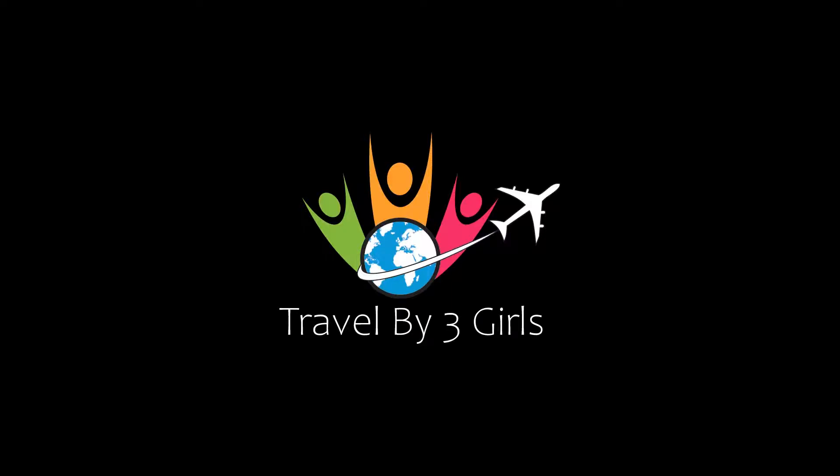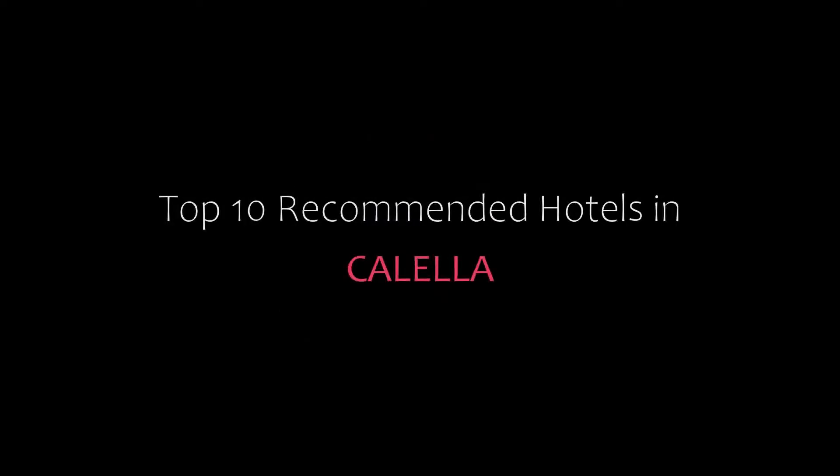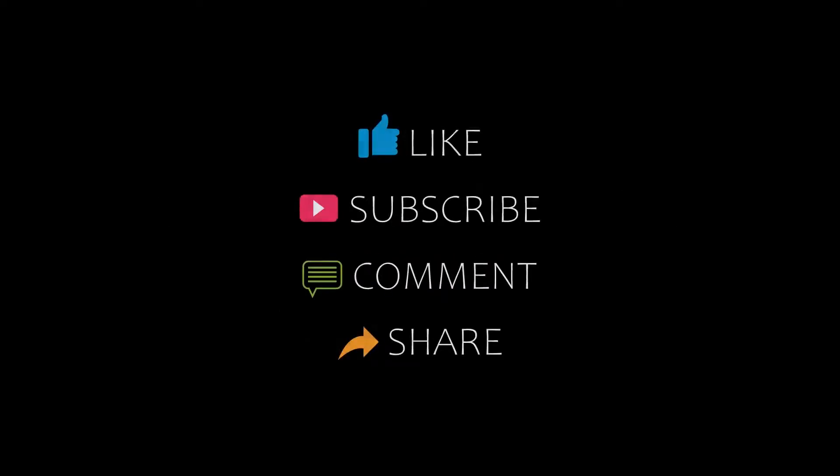Hello everybody, welcome back to our channel and now you are watching a new video of top recommended hotels. Please subscribe to my channel and don't forget to like, share and comment. Let's start the video.